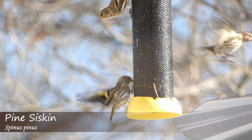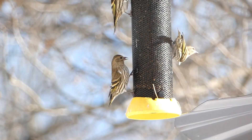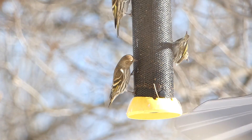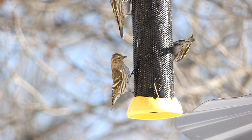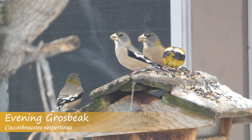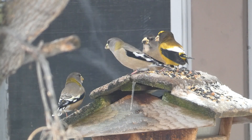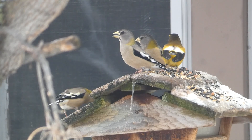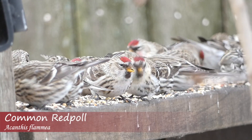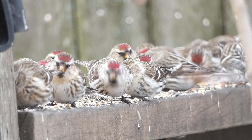While these events can seem random, there actually is a method to the madness. Some eruptive species rely on crops of different seeds for food. If these plants have poor crops, the birds that rely on them have no choice but to move, causing an influx of birds in other parts of their range, or even places their range doesn't normally extend to. Since different species rely on different types of cones, it's possible to have one or two species with eruptive movements while others remain very scarce in the same area.